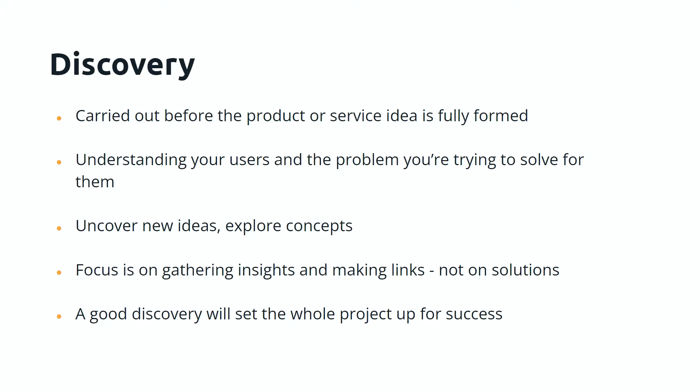Discovery allows you to uncover new ideas and explore concepts. This is often the hidden benefit — it can lead you to developing a whole new product you never thought of, because you hit on something and say, 'I didn't realize this was really a problem, and we could solve this.' The focus is on gathering insights and making links, not on solutions — not on what screens to have, not on whether it's a website or an app. It's about understanding: what's the issue, what's the problem, who are the users, what could we do for them in theory?